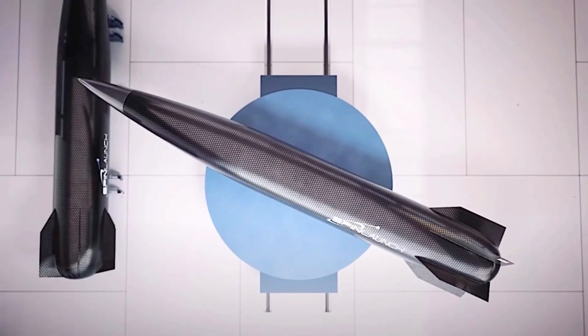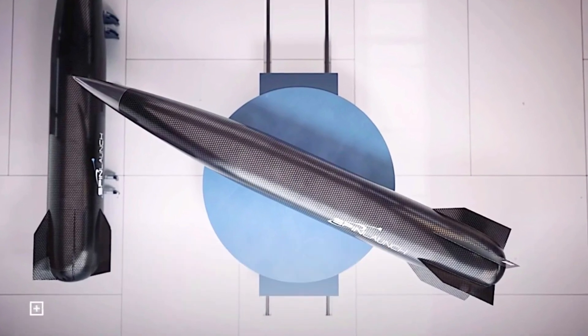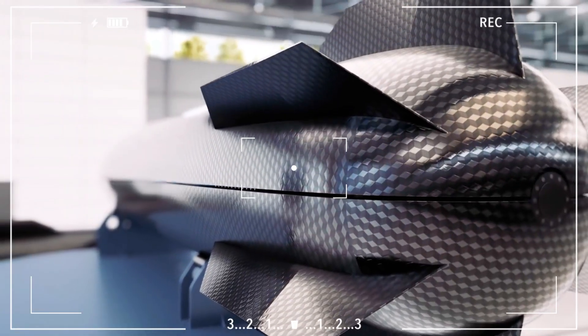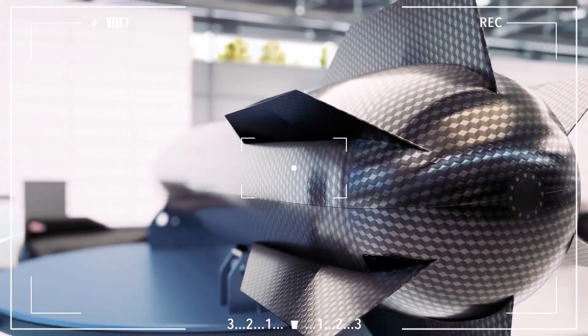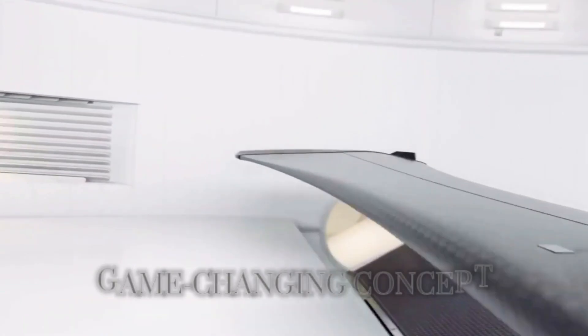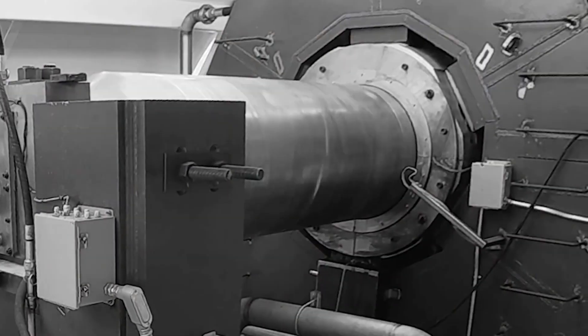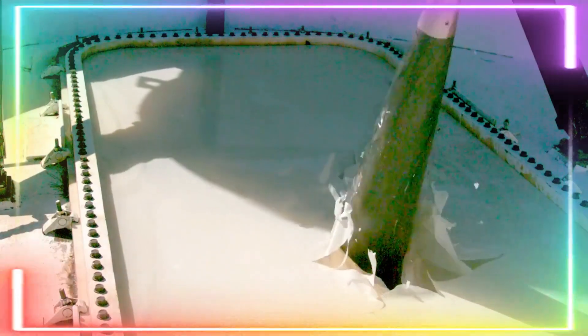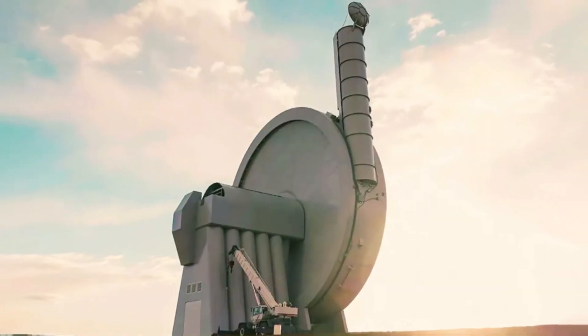New forms of transportation always sound a bit crazy at first, whether it's a suspension bridge, a train, an airplane, or even the first automobile. We arrive at these innovations through experimentation. In the case of SpinLaunch, it's a game-changing concept that eliminates the need for vast amounts of rocket fuel. To make it work, the tether operates in a vacuum — they have an array of vacuum pumps that suck the air out of the chamber, creating a high-vacuum environment. This allows them to reach hypersonic speeds, even at sea level.